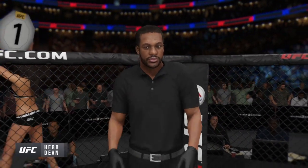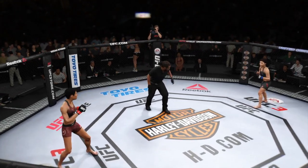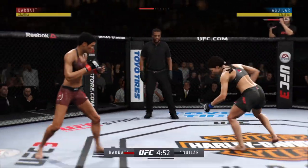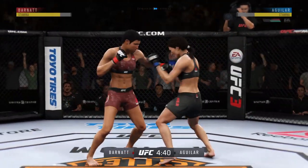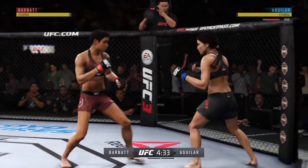Herb Dean, third man in the octagon for this one. How good is this? Reminds me of the good old days of Pride, the UFC Grand Prix single-mike tournament. This has been highly anticipated by fight fans around the world. And remember, if you sustain damage, that could affect you later on in this one-night tournament.